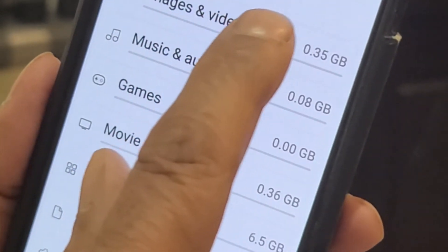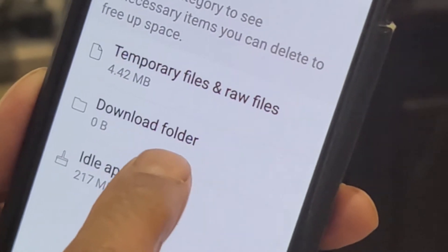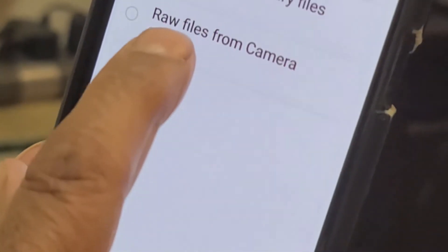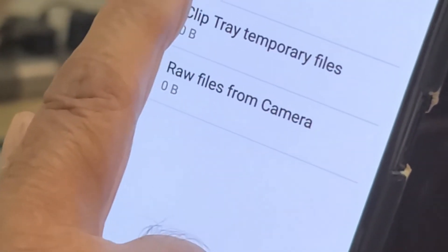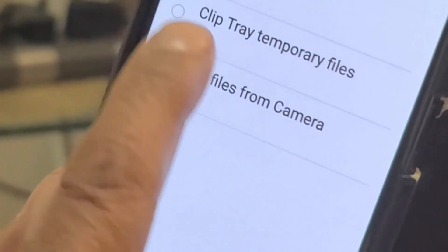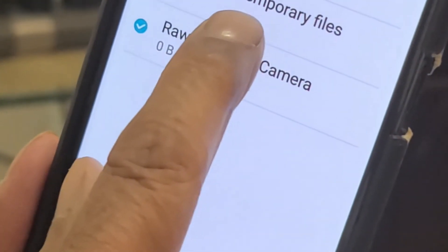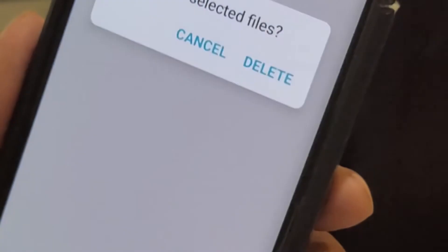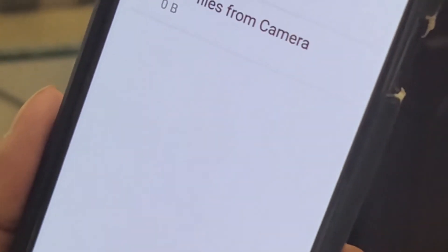I click on Free Up Space, and it gives me temporary files and raw files — cached data. I select all three: cached data, clip tray of temporary files, and raw files from camera. Then I click on Delete. It says delete the selected files — I confirm Delete, and it deleted everything.